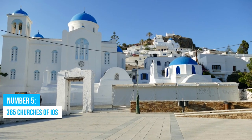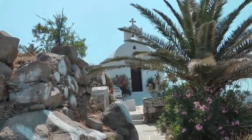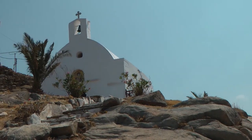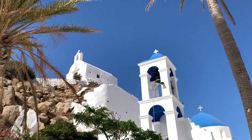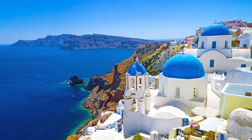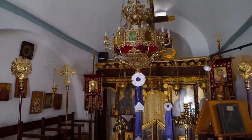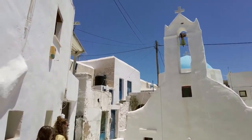Number 5: 365 Churches of Ios. Exploring the rumored 365 churches scattered across the island, each with its irresistible allure, is an exciting adventure no one should miss. These architectural wonders, with their whitewashed walls and iconic blue domes, add a touch of charm and mystique to your Aegean Sea vacation. Marvel at the intricate artworks inside, from beautiful frescoes to exquisite woodwork, and you will be engrossed by the stories behind each church.